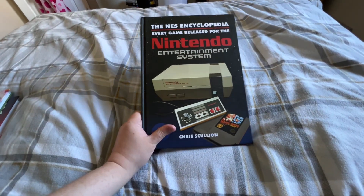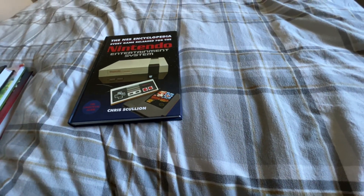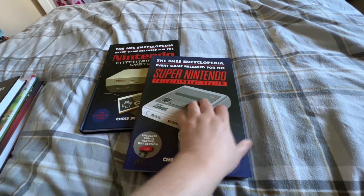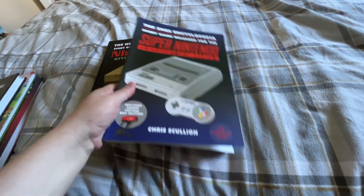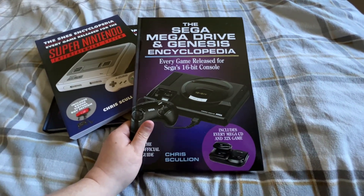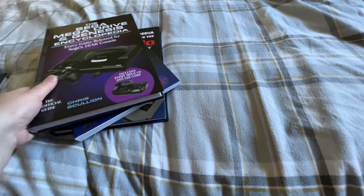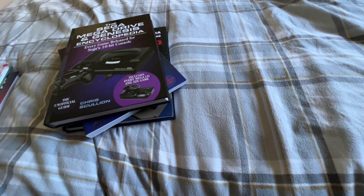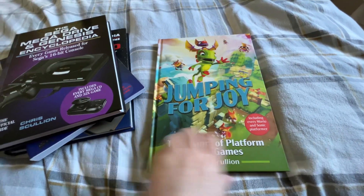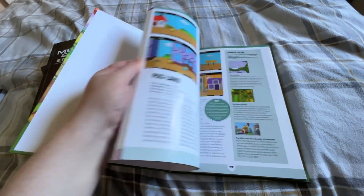A number of years back I published the Nintendo Entertainment System NES Encyclopedia, a lovely tome if I do say so myself. That was followed up by the SNES Encyclopedia — this is the paperback version but there is also a hardback one. And then the Mega Drive and Genesis Encyclopedia, which crossed over to Sega for the first time, a similarly lengthy tome. And just last month I released Jumping for Joy, a book about platform video games and all the joys that they provide.